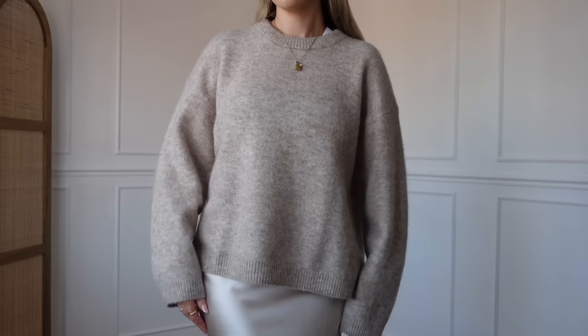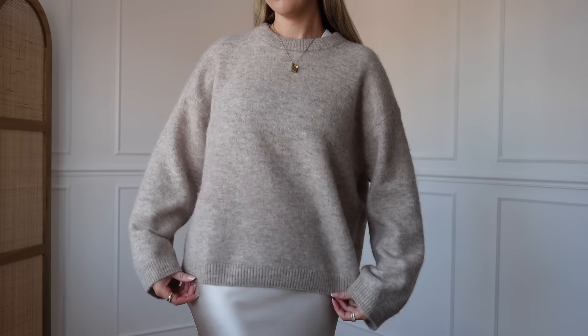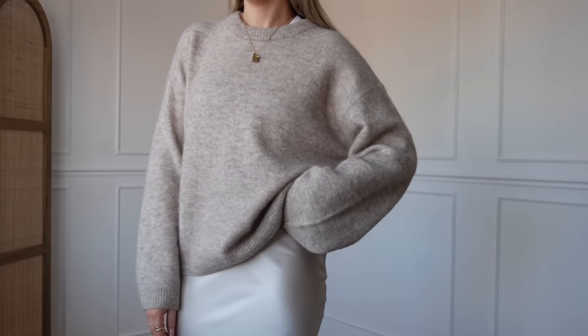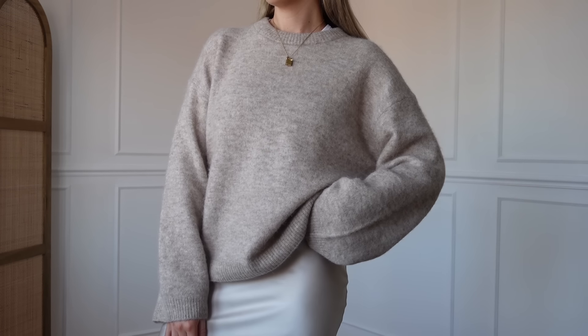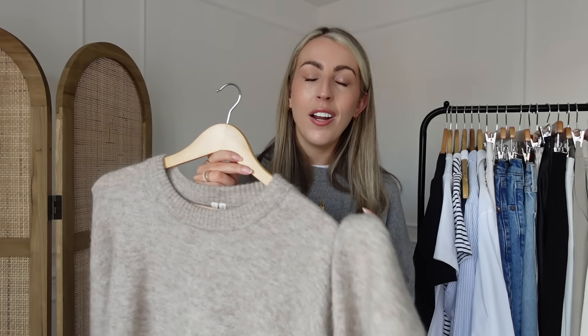Finally for knitwear is a simple neutral jumper from Arca. I love how fluffy it is — a really nice jumper to transition with and wear on its own. I particularly love styling this with the satin skirt, some nice socks, and my Birkenstocks. I could totally wear this as well for cooler summer days or summer evenings. It's just really nice to throw on, a beautiful neutral colour, and I got it in a size small.